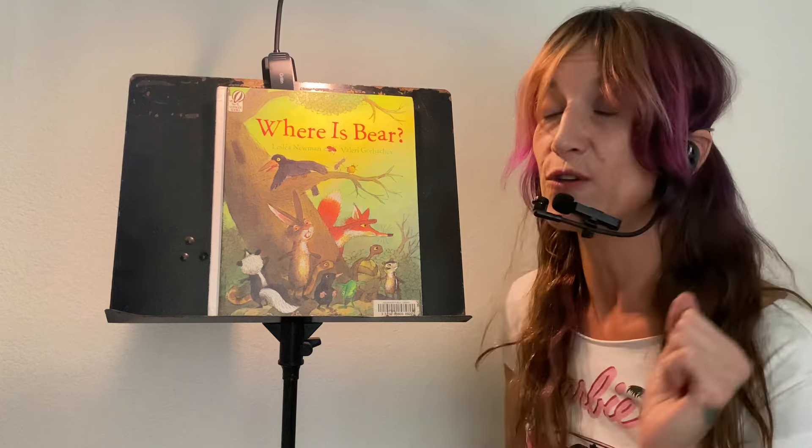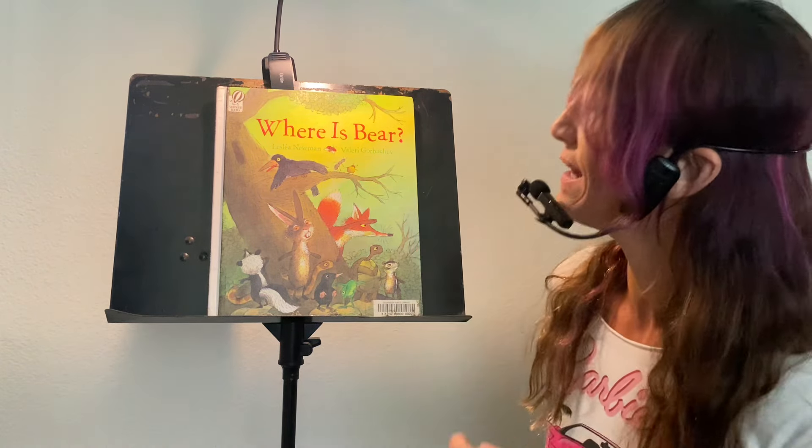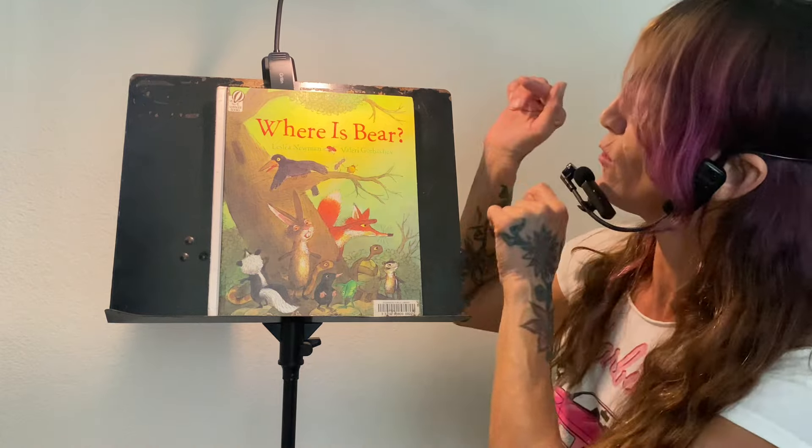What's up kids? It's me, Rachel. Welcome back to Rachel Reads. This book is so awesome. It's called Where is Bear? Has anybody seen him? Will you help me look for him please right now? Thank you so much. Where is Bear by Leslia Newman, Valerie Gorbachev.